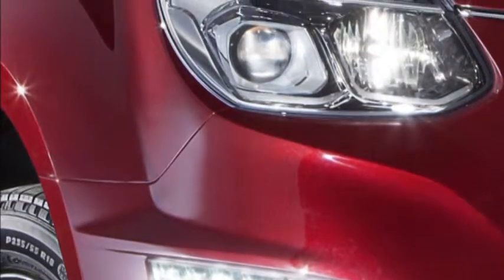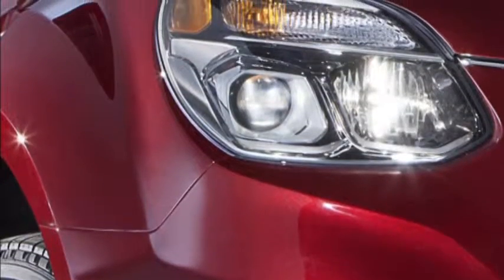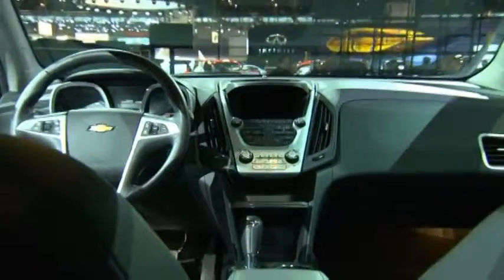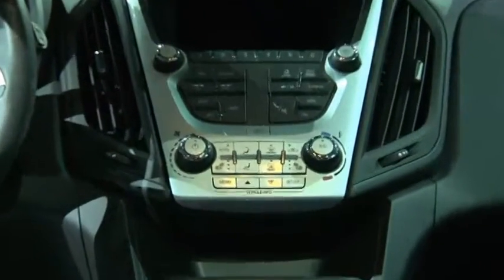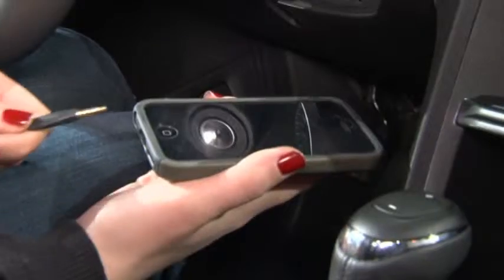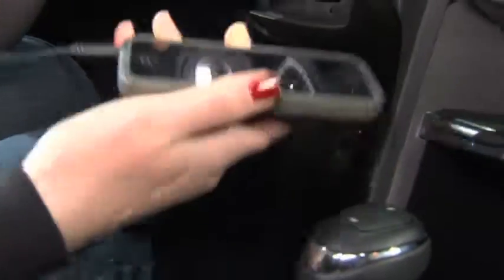We have projector beam headlamps instead of reflector beams, and new LED daytime running lamps — so not only are they beautiful, but it helps you to be seen on the road. One thing you won't find in the new Equinox: a CD player. Today's customers are using their smartphones to stream music, so we did remove the CD player for 2016 and replaced it with a little package shelf that you can put your smartphone on.